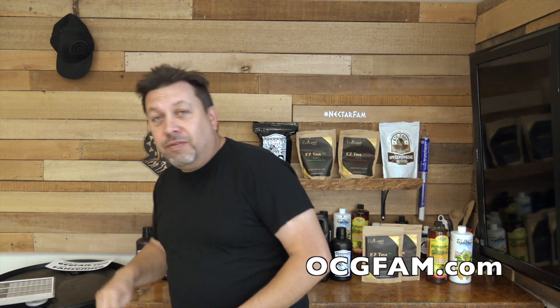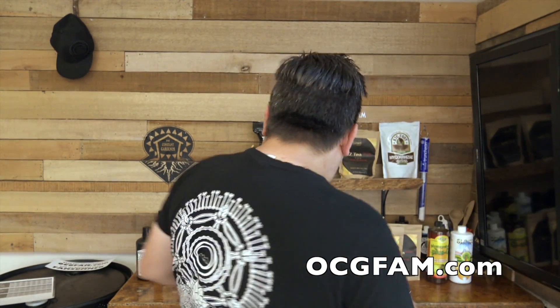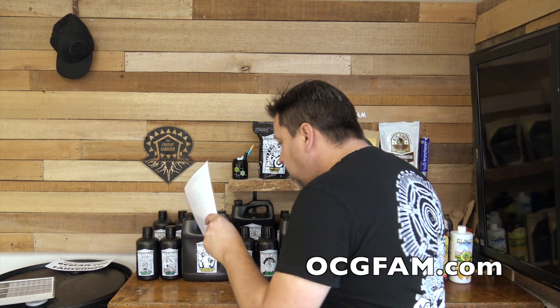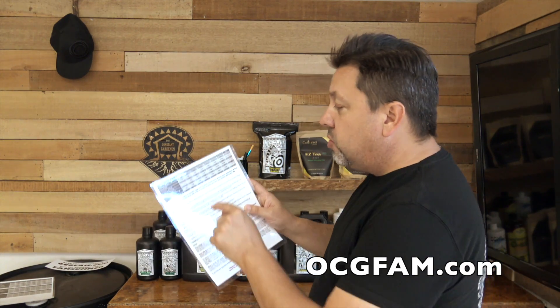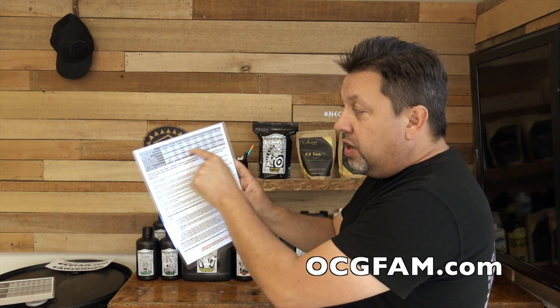We're working on this comprehensive feeding regimen — I even got it laminated. We've gone through and talked to everyone about all of this stuff, and we've built a comprehensive regimen of everything we need with the Nectar for the Gods. Yesterday we talked to Scott Ostrander about the feeding chart, about how you use this, about how it actually works all together.